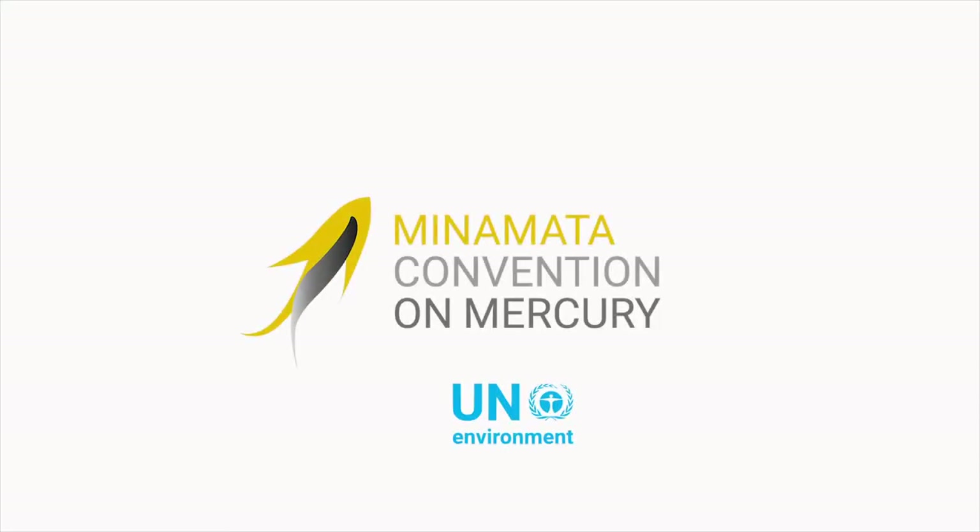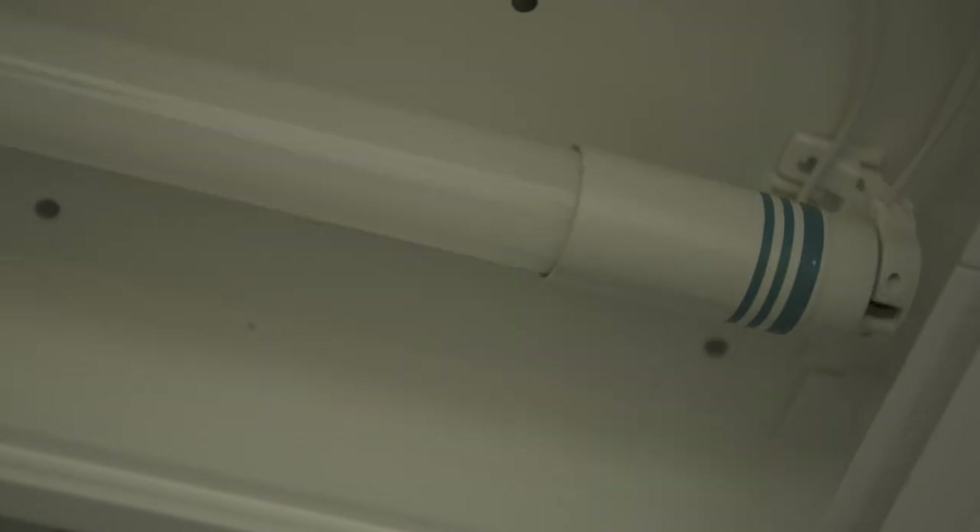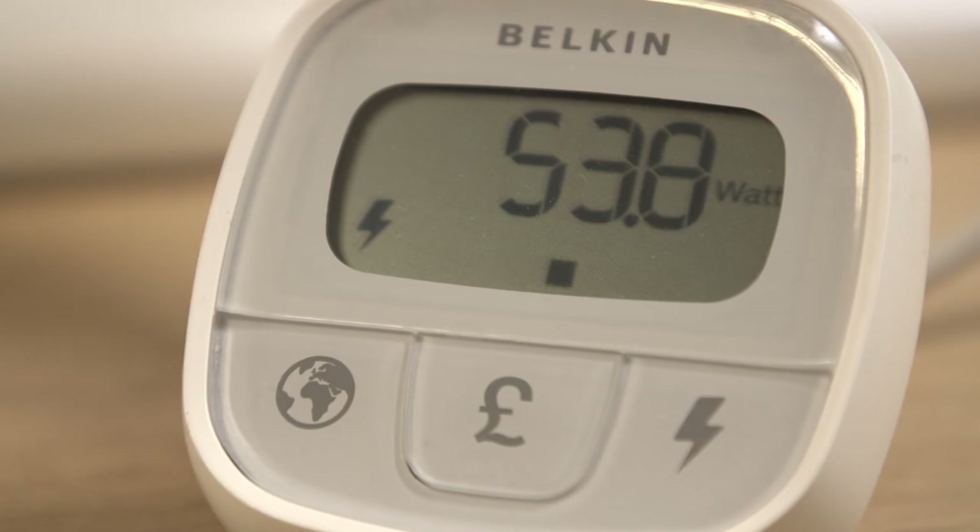We are working to remove allowances for fluorescent lights under the Minamata Convention on Mercury to ensure a safe lighting future for all. There's no longer a need to tolerate having toxic mercury light sources in your home. By switching to LED, we get a more energy efficient, longer lasting, more sustainable, and cleaner light source in our offices and homes.